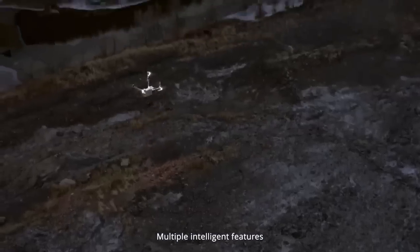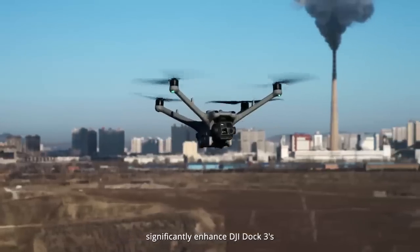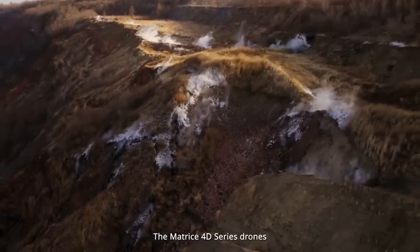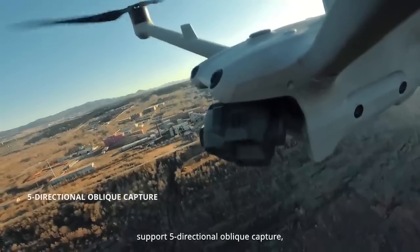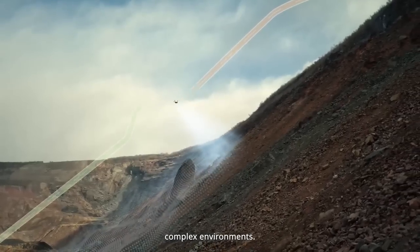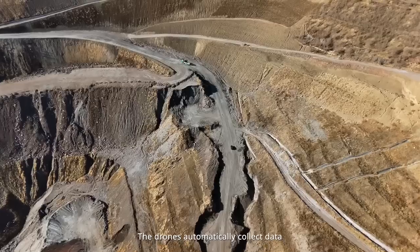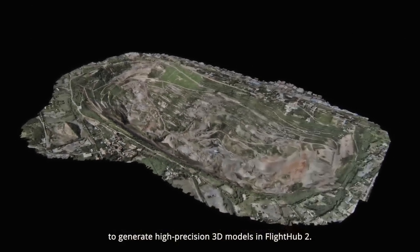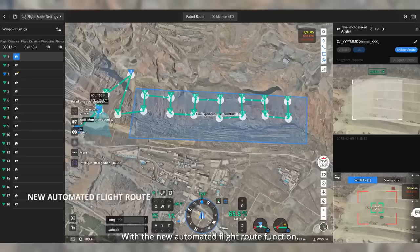Multiple intelligent features significantly enhance DJI Dock 3's automation and efficiency. The Matrice 40 series drones support five-directional oblique capture, as well as terrain following, even in rugged, complex environments.